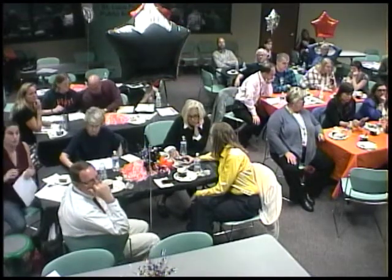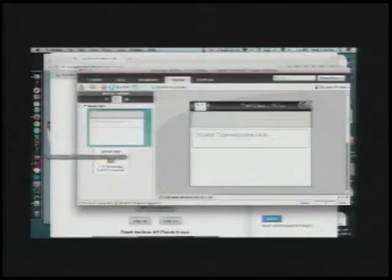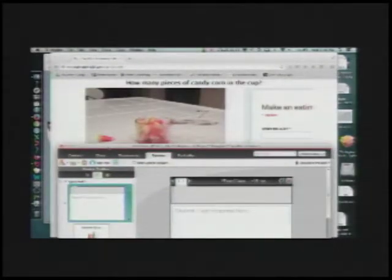One thing I like to do with my classes — and they never want to stop — is put up an estimation question like this. There's a variety of questions, some of you might have used this website before. How many pieces of candy corn are in that one-fourth cup? Talk amongst each other, decide what you think. Then in the spot where it says 'student type response,' arrow down, type in a number, and we'll come around and show you how to submit your answer.